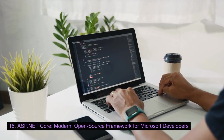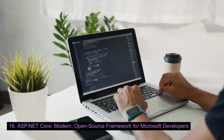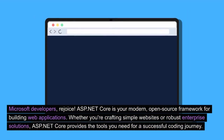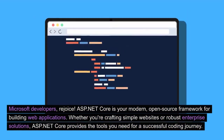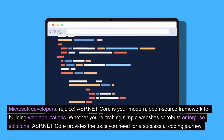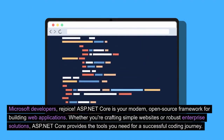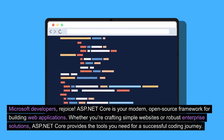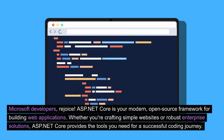ASP.NET Core: a modern, open-source framework for Microsoft developers. Microsoft developers, rejoice! ASP.NET Core is your modern, open-source framework for building web applications. Whether you're crafting simple websites or robust enterprise solutions, ASP.NET Core provides the tools you need for a successful coding journey.